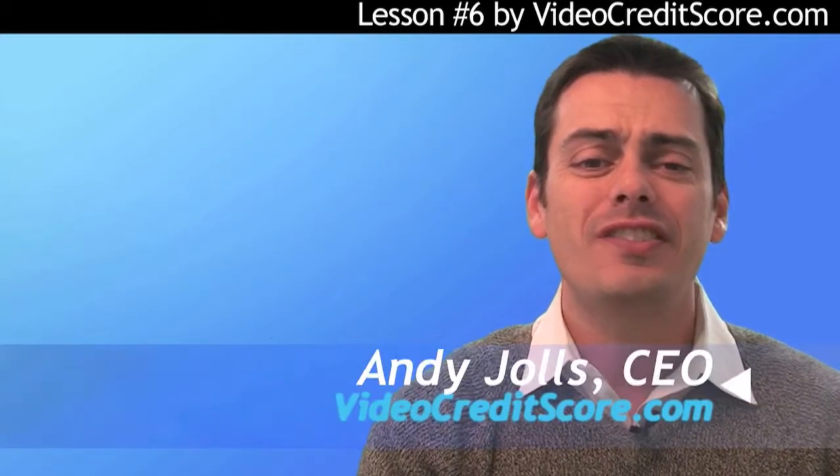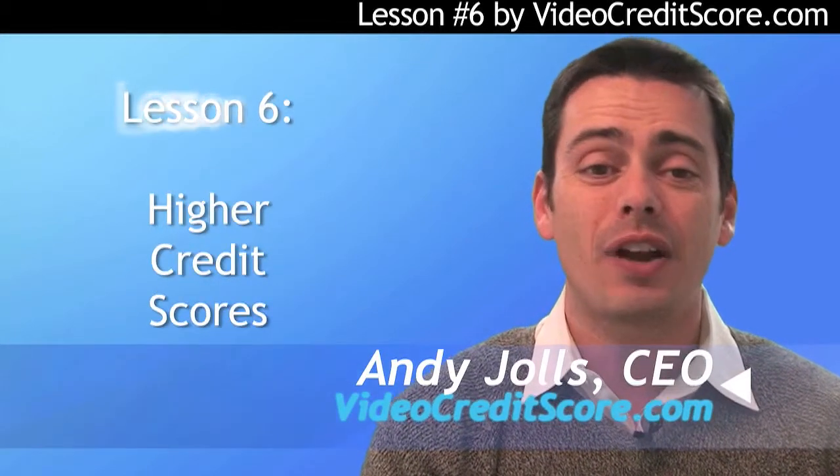Welcome back. This lesson covers some tips to get a better credit score and reduce your personal debt.